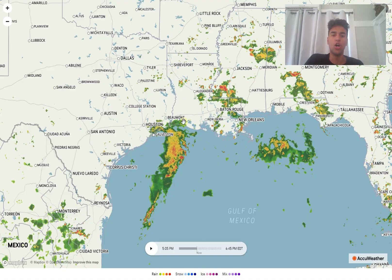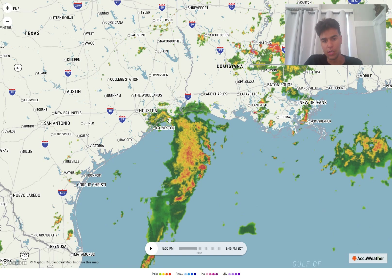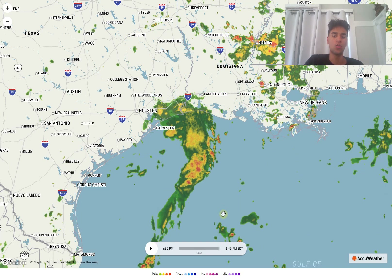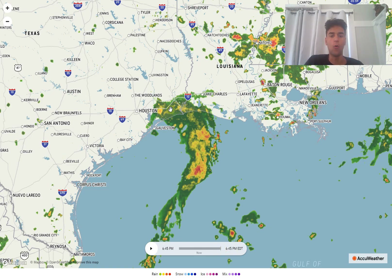Looking at the current radar just off the Texas coast, most of the thundershowers are off the coast of Houston and Galveston, but some are now approaching the Texas coast. Moving forward, rain showers are expected to continue moving northward, putting southeastern Texas at greater risk. This is expected to continue over the next several days, with some areas potentially receiving over five inches of rain, which could lead to flooding concerns throughout the Houston metropolitan area. Even if this develops into a tropical storm, it will primarily be a weak one, but it still has the possibility of dumping heavy rainfall.